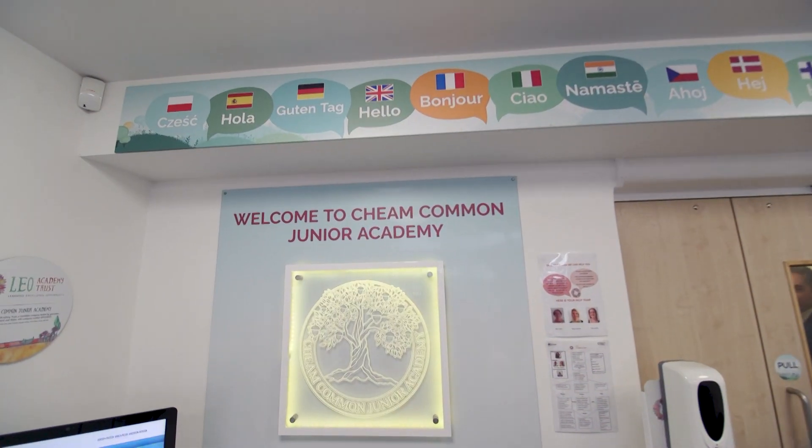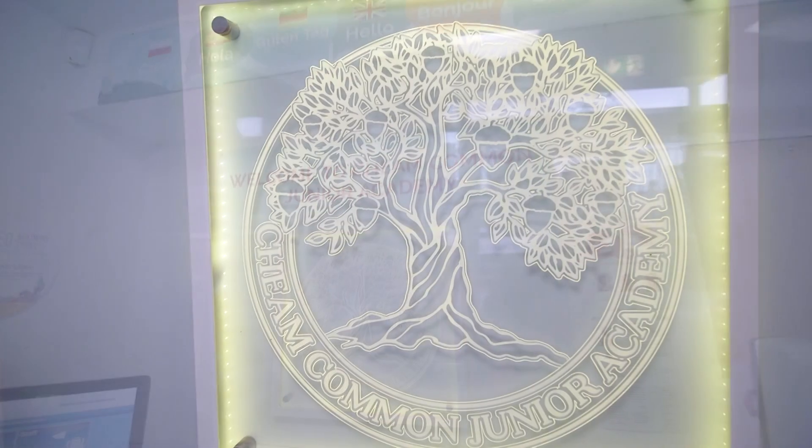We are Cheam Common Junior Academy. We're a junior school in Cheam, southwest London. We are a four-form entry junior school, so year three to six, and we're made up of just over 500 students.